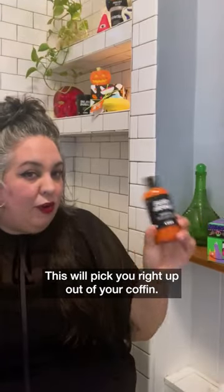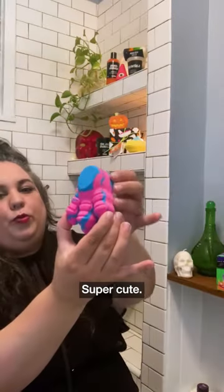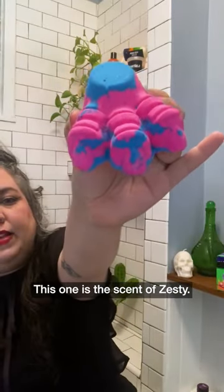This will pick you right up out of your coffin. It is also really good for cleansing. Bigfoot — super cute. This one is the scent of Zesty.